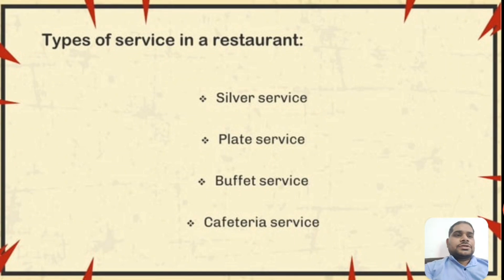Hello everyone. Once again I am here with the topic of type of service in a restaurant. Myself Dinesh Kumar from RPIIT Technical and Medical Campus Karnal. So today I am going to discuss about type of service in a restaurant. Basically there are so many types of services in a restaurant and we can discuss some of them here.